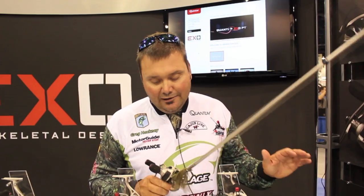Hi, I'm Greg Hackney. I'm here at the 2011 ICAST show at the new EXO booth at Quantum. Quantum has done something this year that honestly I thought couldn't be done in the rod and reel market — they've made a rod that feels like air.